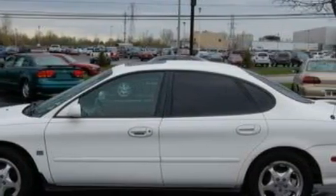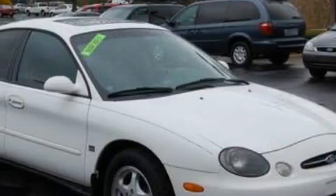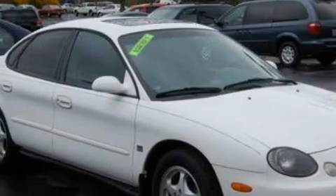With an EPA estimated rating of 28 miles per gallon on the highway, fuel efficiency does not take a back seat. Stop by today and test drive this car for yourself.